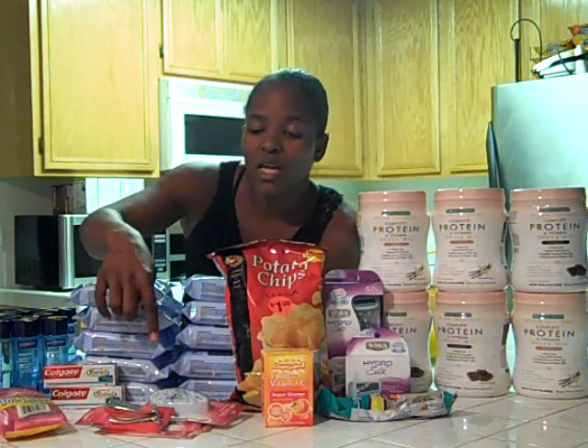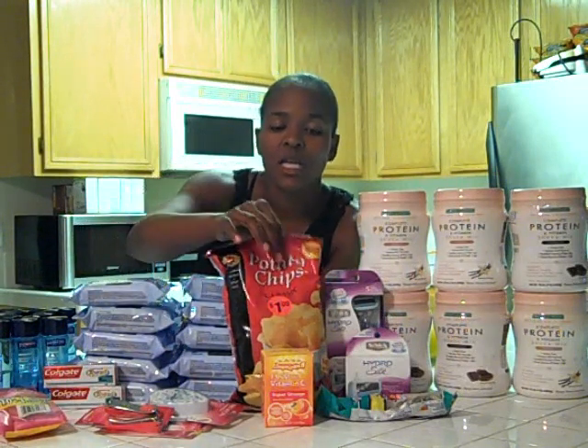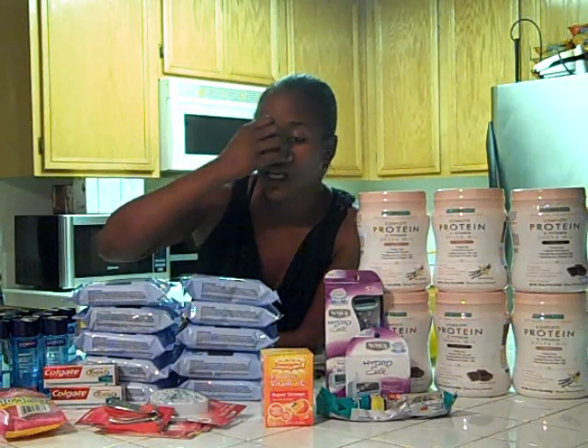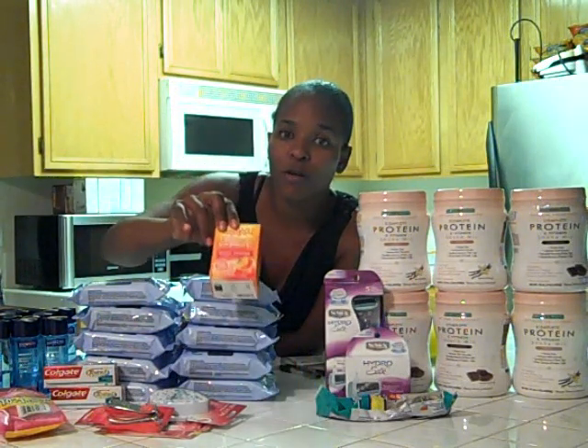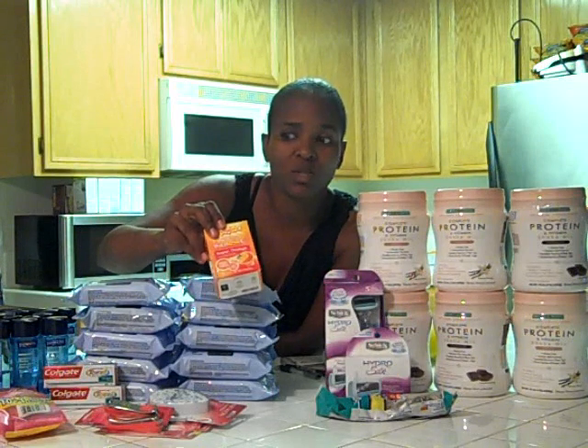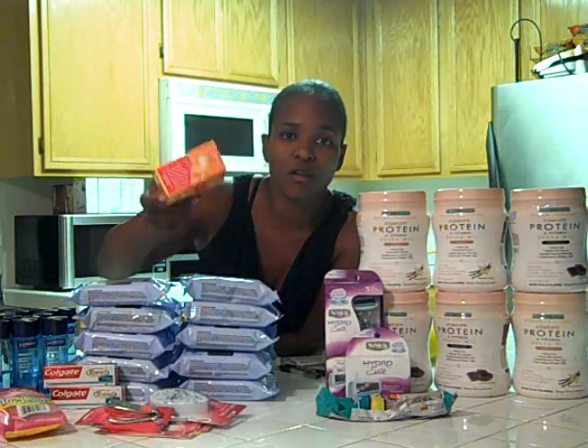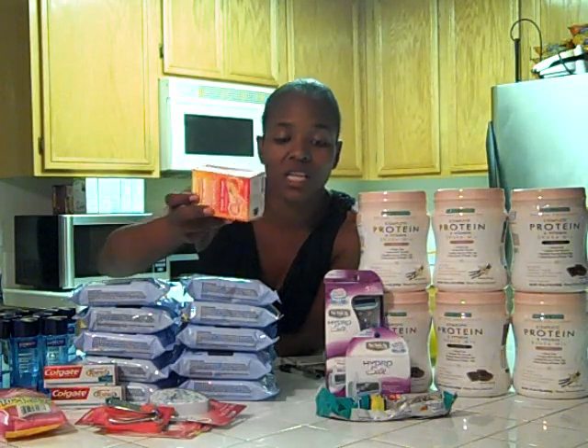I had rain checks on the Revlon — buy two, get back $7. Redbox was putting out the dollar-off coupon all week, so I had more of those. For the emergency item, there was a $4 off coupon from Redbox, and this was, I want to say, $5.49 or something like that — so basically $1.49 for this. I thought it was a great deal. It's that time of the year.